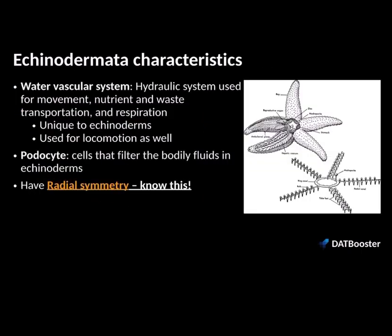There are a few key characteristics of echinoderms. Number one is the water vascular system — this is the hydraulic system used for transportation of nutrients, waste, and respiration, and it is completely unique to echinoderms. The second thing to know is the podocyte — these are cells responsible for filtration of bodily fluids in echinoderms. And to hit this point home again: they have radial symmetry even though they're triploblastic, but they have bilateral symmetry during their larval stage of development.